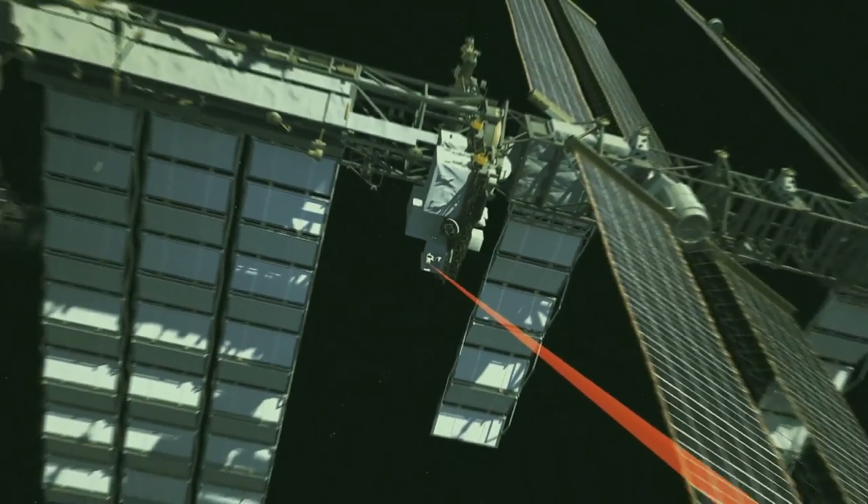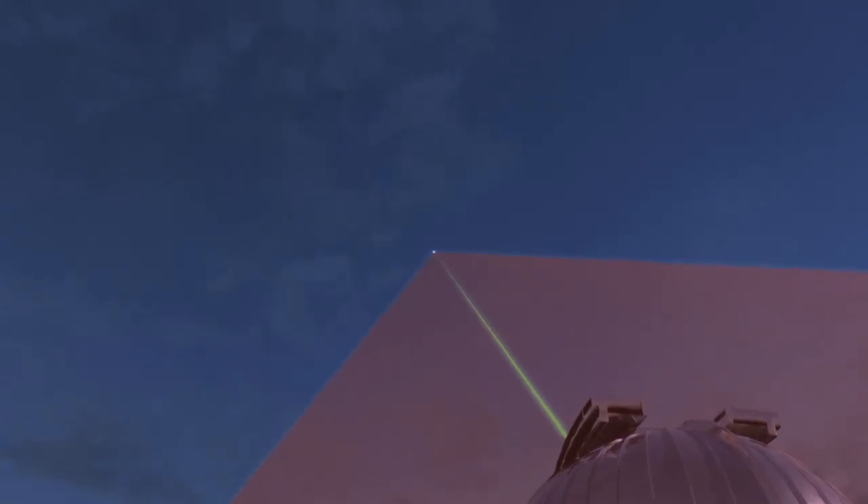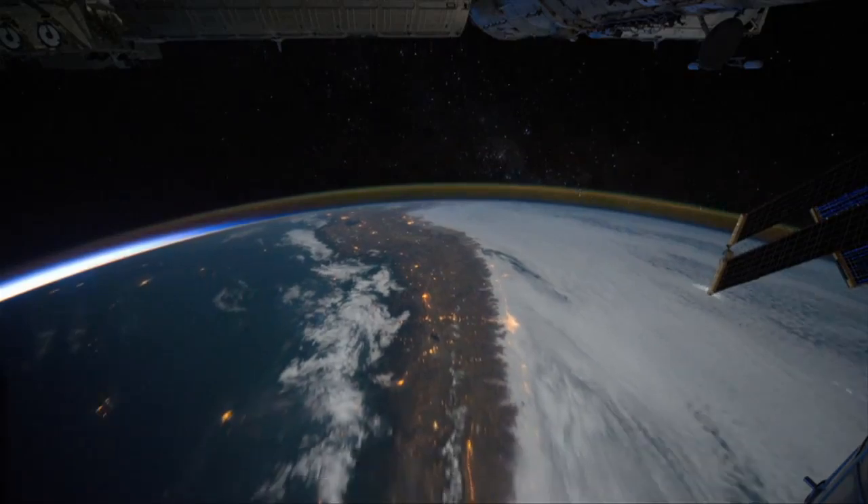We collect an enormous amount of data out in space. We need to get it all to the ground. This is an alternative that's much faster than our traditional radio waves that we use to communicate to the ground. With this demonstration, we're paving the way for the future of communications to and from space.